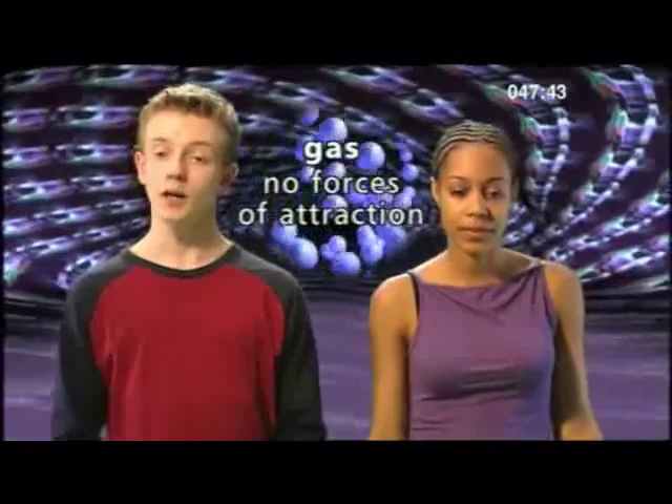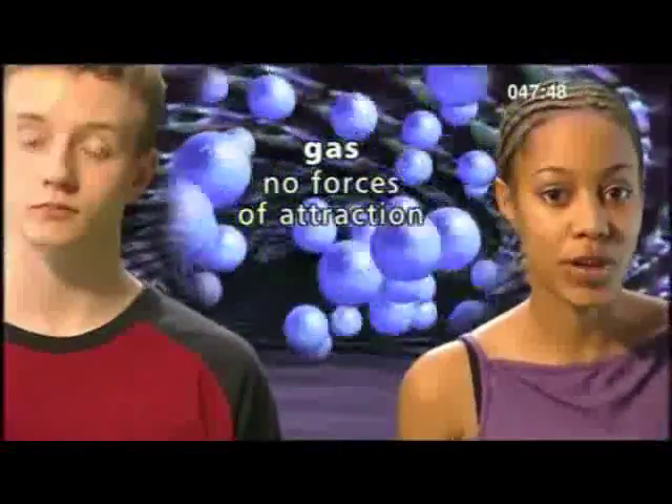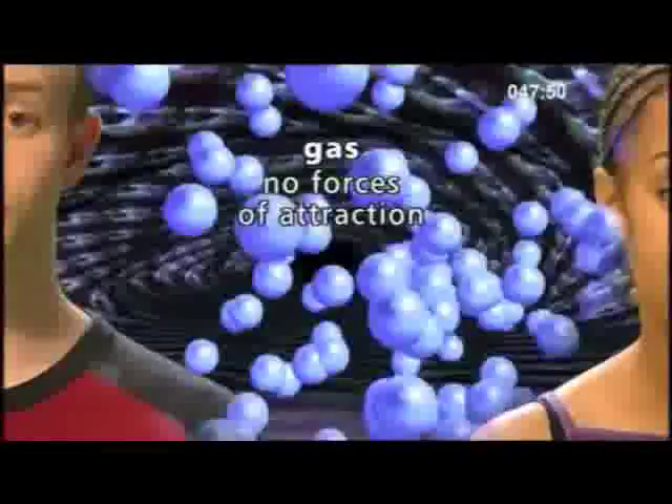Now, what about the particles in air? Air's a gas, so the particles are free to move around. The particles in gases have no forces of attraction, which means they can really spread out.